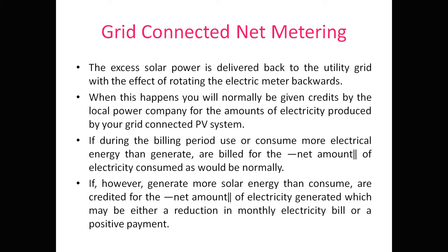Regarding grid-connected net metering: excess solar energy is delivered back to the utility grid with the effect of rotating the electric meter backwards. Normally, the meter rotates in one direction as power flows from the grid to the household. But when solar generates more energy than the household consumes, energy flows from the PV system to the grid and the meter rotates backwards.